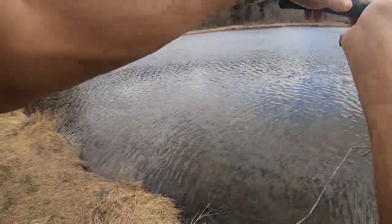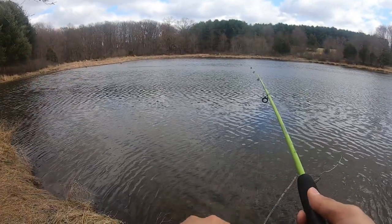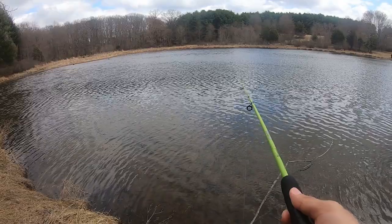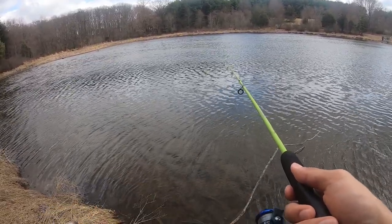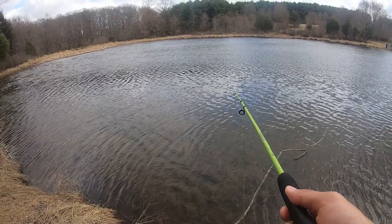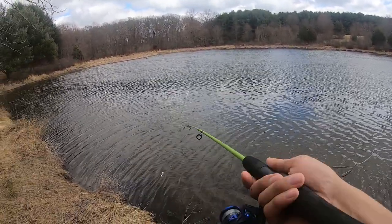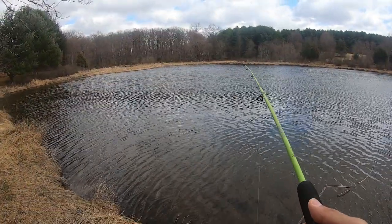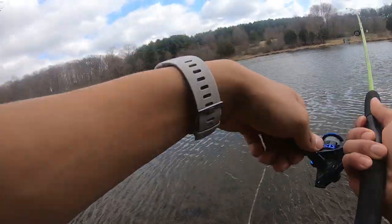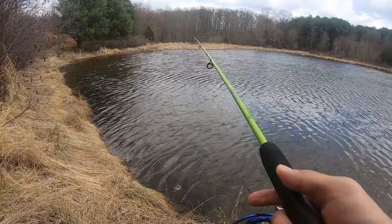Let's try casting along the wind. I keep getting stopped by my knot — it's a fluorocarbon knot. The braid-to-fluoro backing ran out of fluoro, so every cast I'm limited to a certain distance and it stops at the knot. Got one — oh my gosh. I don't think that was a fish, might have been a log.